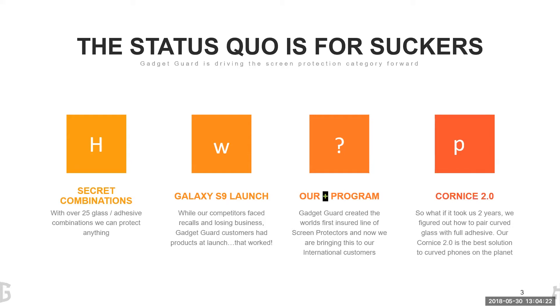Another benefit to GadgetGuard is our Plus program, which I'll go into depth about later. It took almost two years, but GadgetGuard created the world's first insured line of screen protectors and really changed the industry. We were the first ones to market with this program, we created it and really set the standard. And our Cornice 2.0 product — a curved glass product with full adhesive — nobody else can match it. We have a few competitors that launched it, recalled it, and our product is still on the market with continually increasing sales.